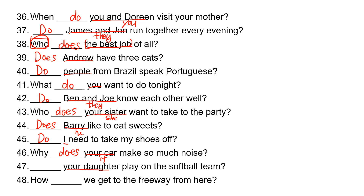'Your daughter' is 'she,' so she takes 'does.' Does your daughter play on the softball team? 'Jim and we' takes 'do.' How do we get to the freeway from here?